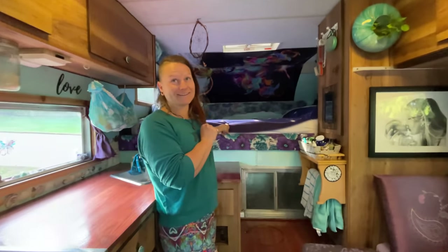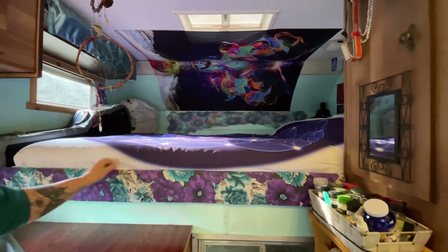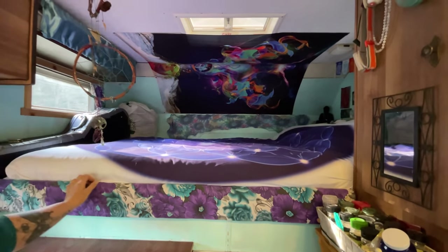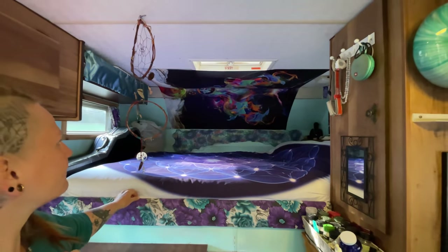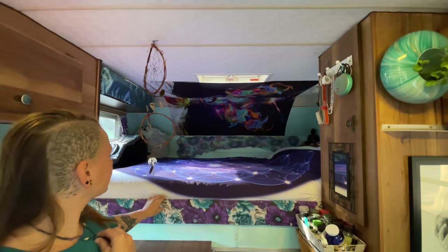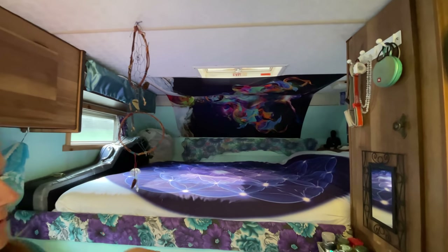This is a double bed. For the longest time I was in single beds and stuff, but this is room to sprawl — it's a huge fixed bed, which is really nice. No going back and forth changing the bed into a table and all that.